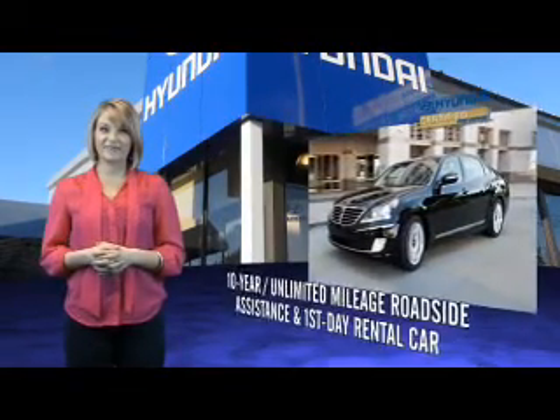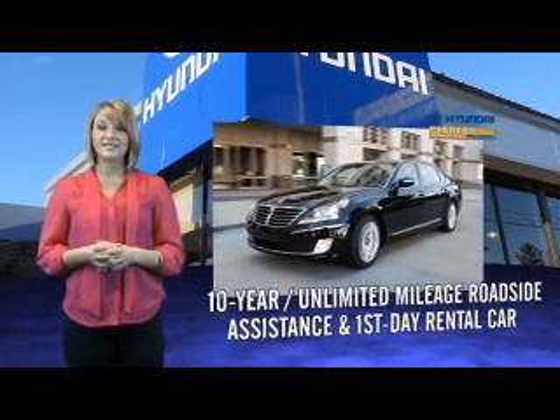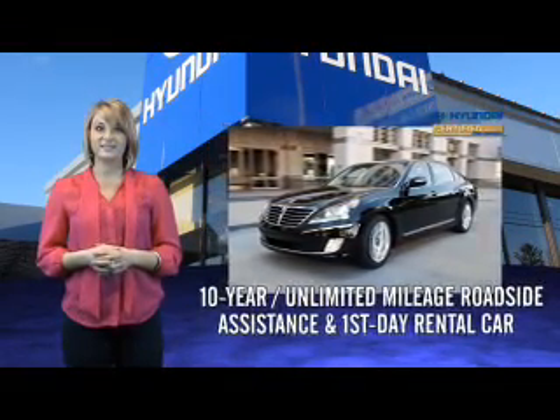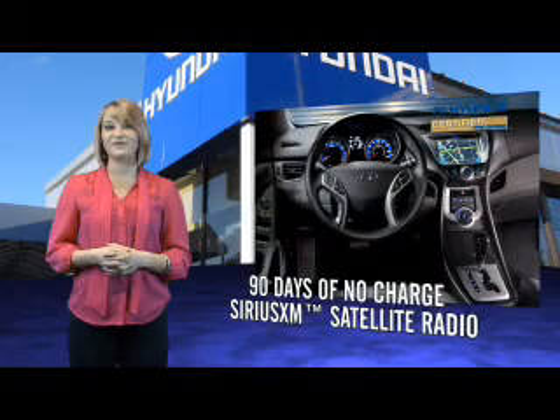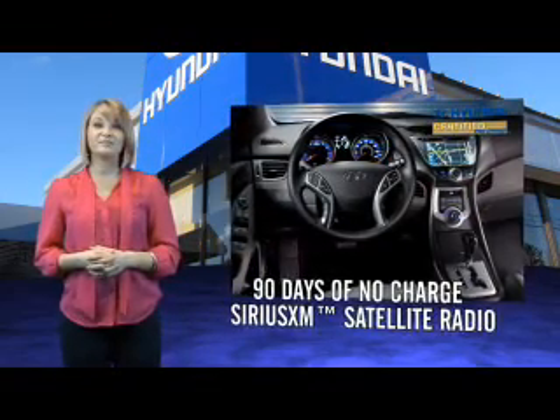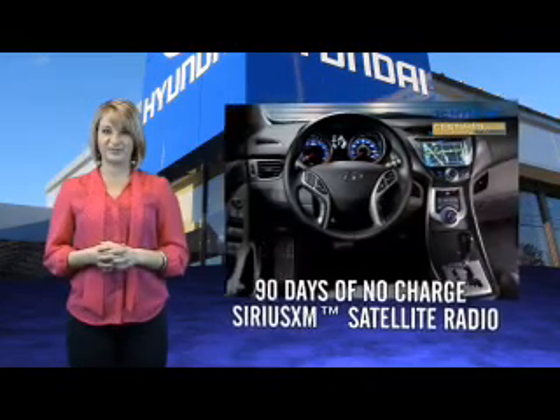That's just the beginning. All Hyundai Certified Pre-Owned Vehicles come with a 150-point inspection, 10-year mileage roadside assistance, and first-day rental car reimbursement for covered repairs. On top of that, you'll enjoy 90 days of no-charge Sirius XM satellite radio, Hyundai Blue Link, and the peace of mind provided by a free Carfax Vehicle History Report.